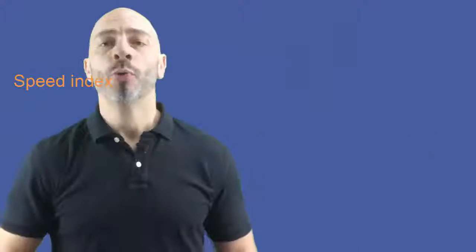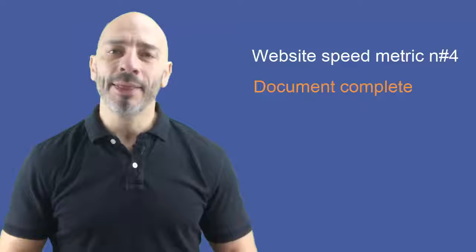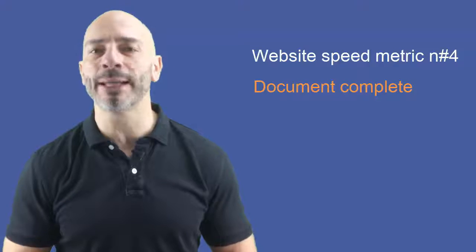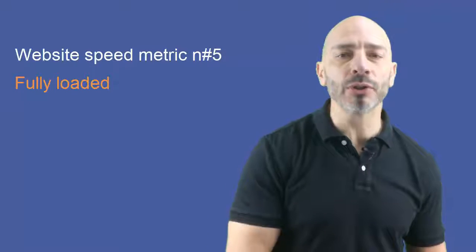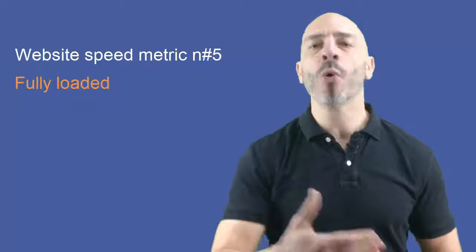Website speed metric number four: Document Complete, or Load Time. This metric indicates that the page is visually 100% complete, although there may still be further activities going on in the background. Website speed metric number five: Fully Loaded. The Fully Loaded metric is calculated from the start of the initial request until there is two seconds of no server activity once the document is complete. Overall, the faster your website is, the more likely it will rank above your slower competitors.